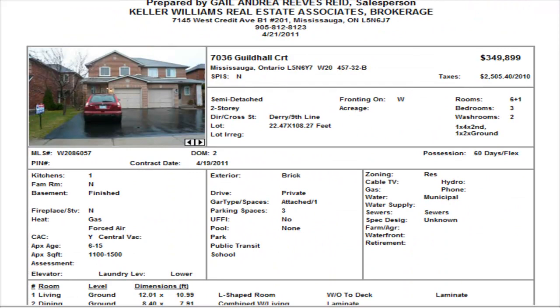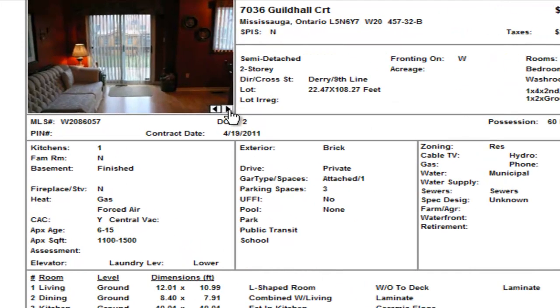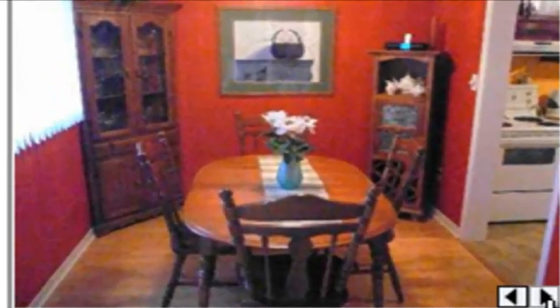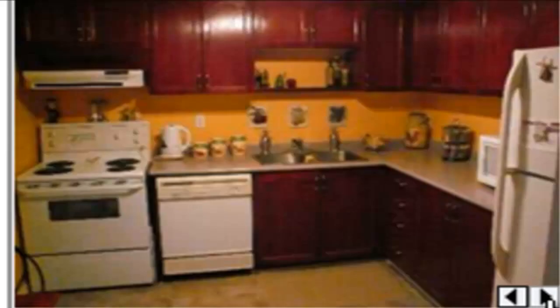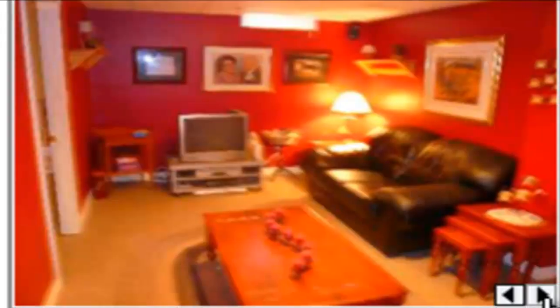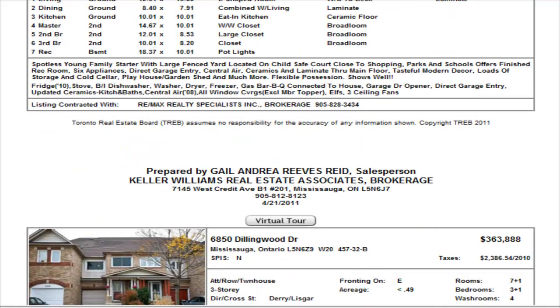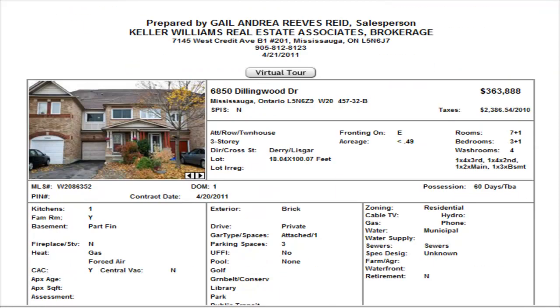On Guildhall in the Lisgar area we have a three bedroom, one and a half washroom semi-detached listed at $349,899. This home has laminates on the main level. Not very good pictures, so it's hard to really get a feel for the home, but there's an eating area for the kitchen, a shot of the kitchen — a little bit cluttered — and a shot of the opening. It has a finished basement. It's a small semi, and I think in that price range, maybe another $10,000 off and you should be able to get yourself a deal.